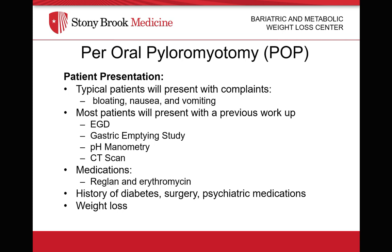Many times, they've already tried and failed medication uses such as Reglan and erythromycin. They often have a history of diabetes, surgery, as well as long-term use of psychiatric medications. And typically, these patients will also present with a history of weight loss as well.